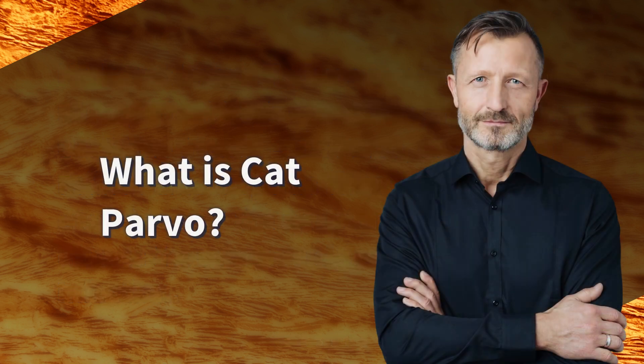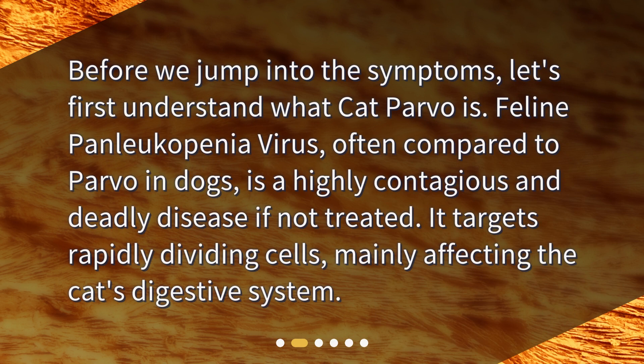What is cat parvo? Before we jump into the symptoms, let's first understand what cat parvo is. Feline panleukopenia virus, often compared to parvo in dogs, is a highly contagious and deadly disease if not treated. It targets rapidly dividing cells, mainly affecting the cat's digestive system.